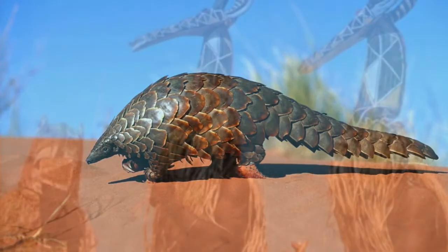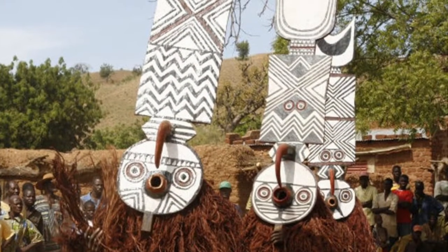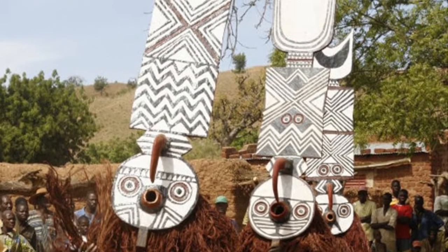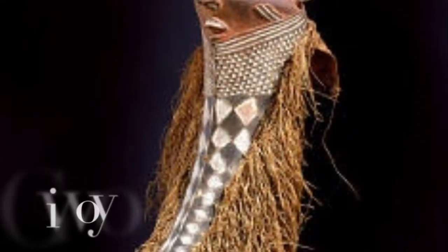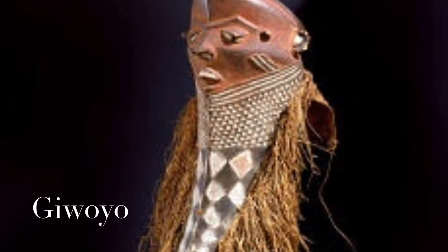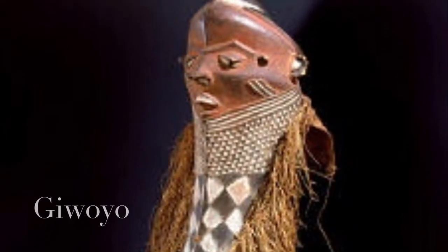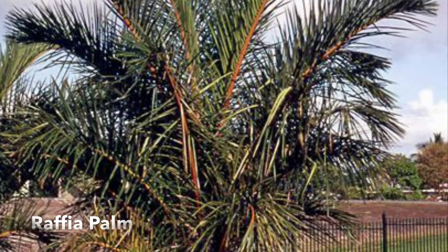Most ceremonies that use masks are called masquerades. They are performed by men in front of an audience with dancing and music. Kiwagra masks are from the Congo. The beard represents power and authority, and the material around the outside of the mask is called raffia. Raffia is made from the leaves of a raffia palm.